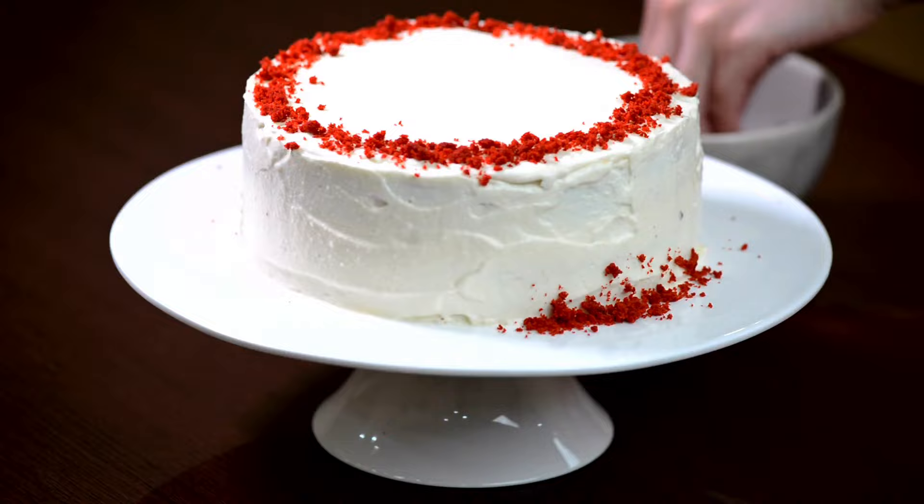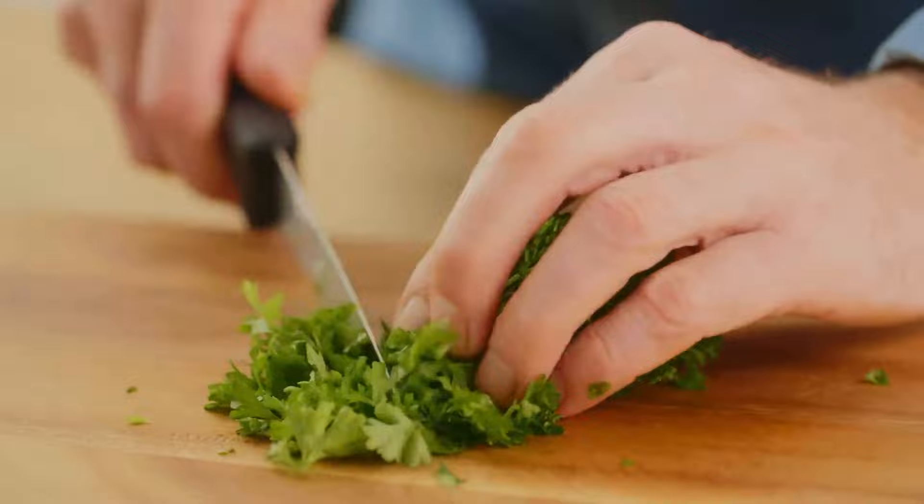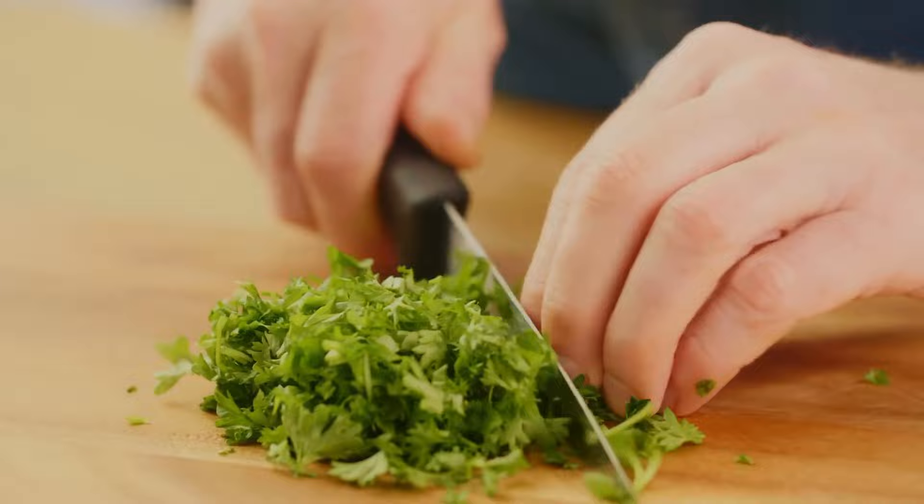Due to a genetic trait, cilantro tastes like soap to some people. The receptor gene OR6A2 causes the body to recognize aldehyde chemicals found in both soap and cilantro. Genetic tests can identify if you have the gene or not.